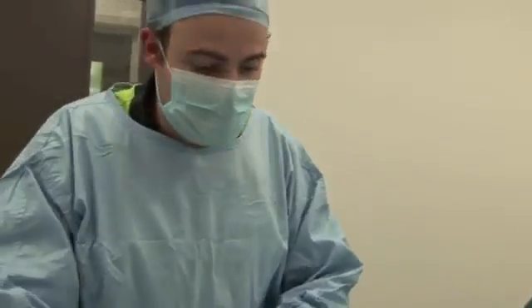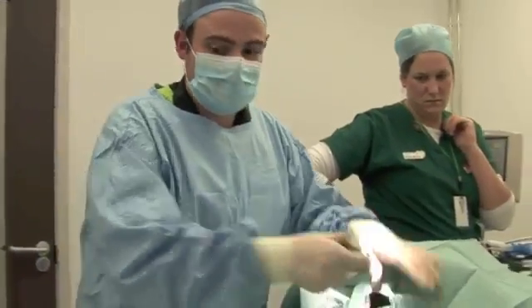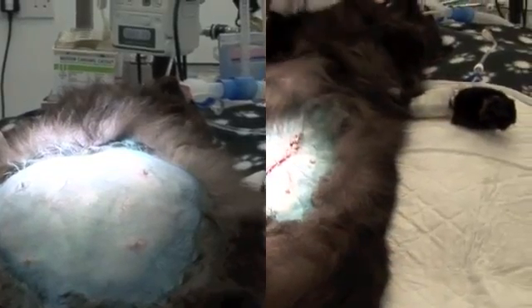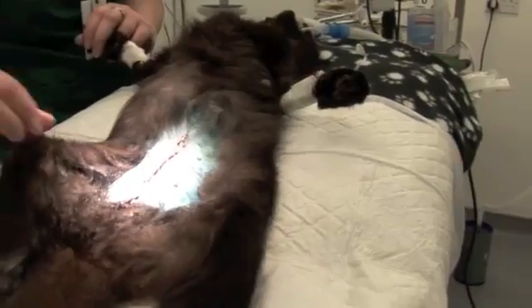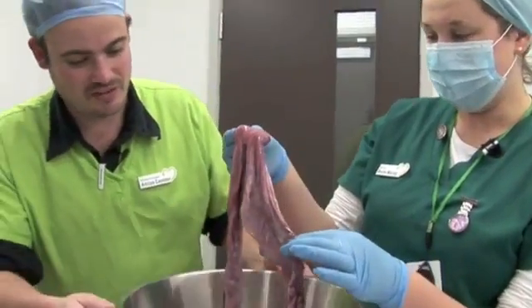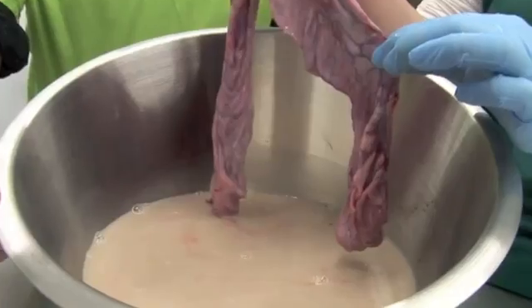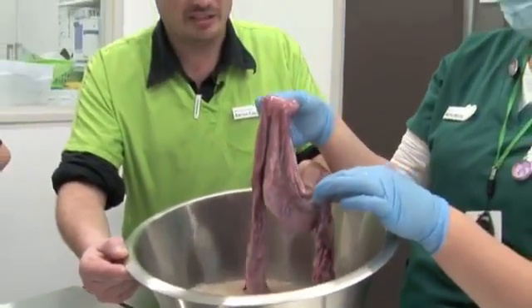The uterus is all removed and she's all stitched up. Now if I take this off, hopefully you'll see a bit of a difference in her size. So we've emptied out the uterus now — this is what's left behind, and this is all the fluid that came out from inside the uterus. We've got a good couple of litres there that was inside this cat, so she's a lot lighter now. We'll go and weigh her in a second and see what percentage of her body weight she's lost.